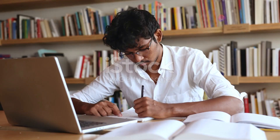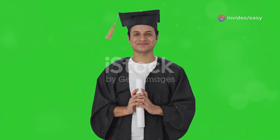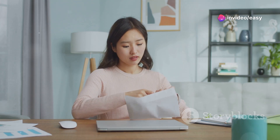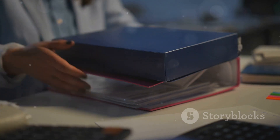So, you've checked the seat allotment result and you've been allotted a seat in a medical college — that's fantastic news! First things first, download your allotment letter from the MCC website. This letter is your ticket to the next stage of the admission process. The allotment letter will contain instructions on reporting to the allotted college, so make sure to read these instructions carefully. Typically, you'll have a specific time frame to report to the college with all the required documents.